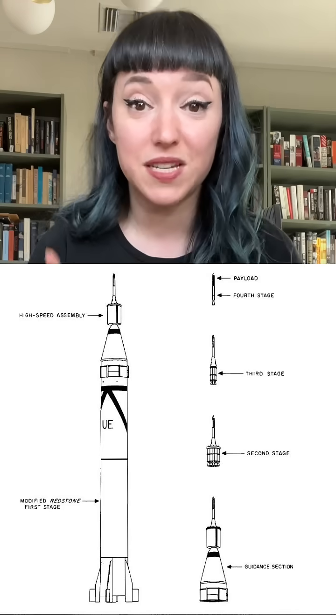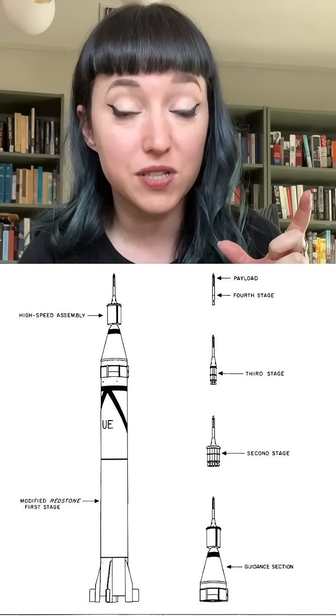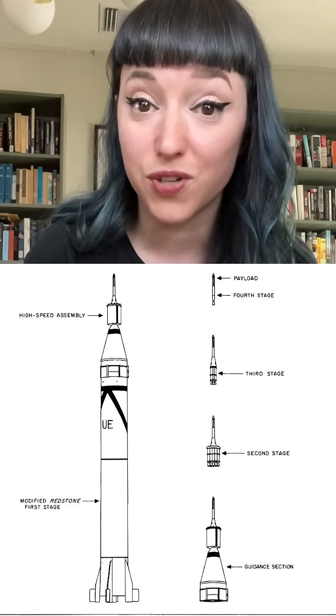In 1955, Wernher von Braun and his army team lost the bid to launch America's first satellite as part of the International Geophysical Year, but that didn't stop him. He came up with a system that used the elongated Redstone as the first stage, then three upper stages of nested Sergeant rockets, the last stage being a single Sergeant.